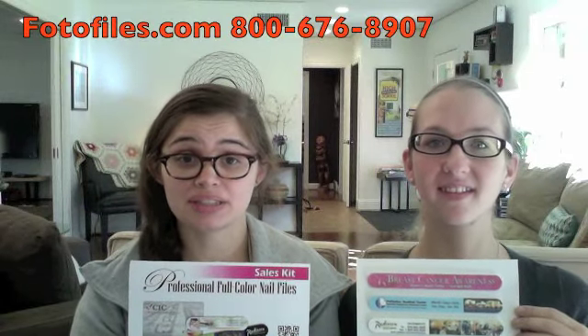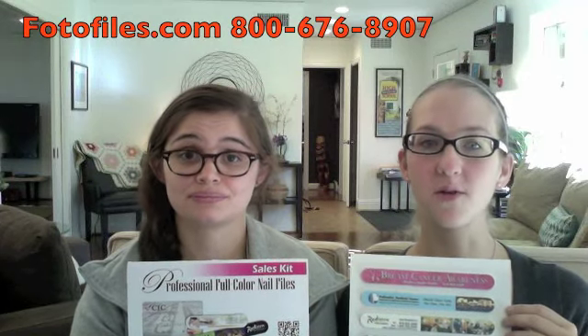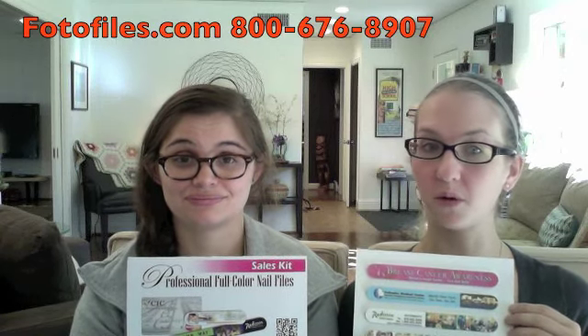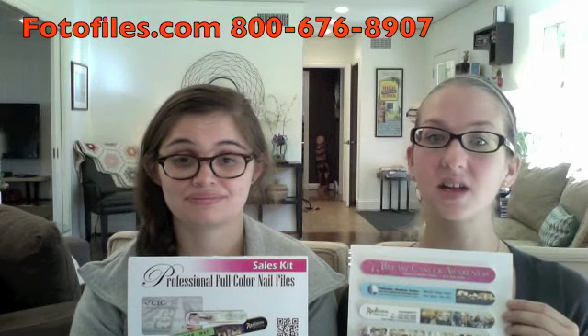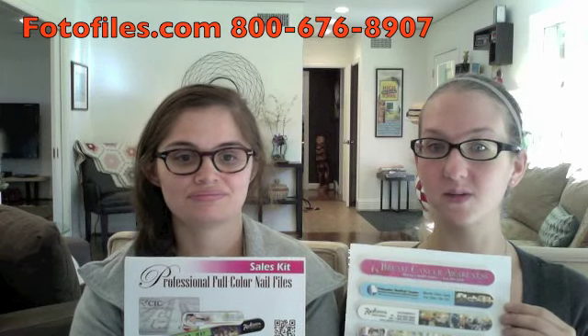Our parents struggled during the recent economic downturn and needed a product to help revitalize their floral business. We bought full-color double-sided photo files imprinted with images of their beautiful floral arrangements. In fact, this is the only product we've ever seen where we can have full-color photos imprinted on them.